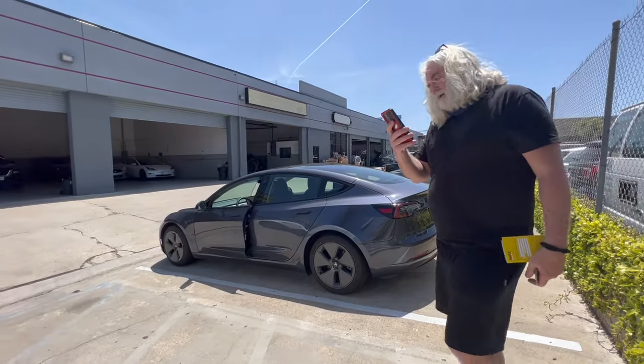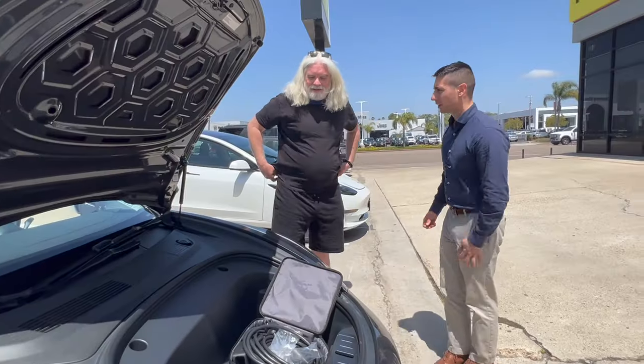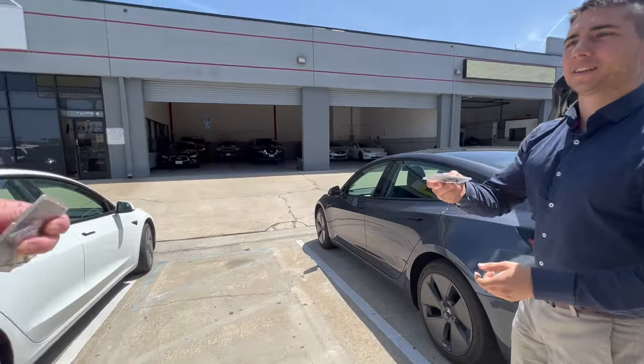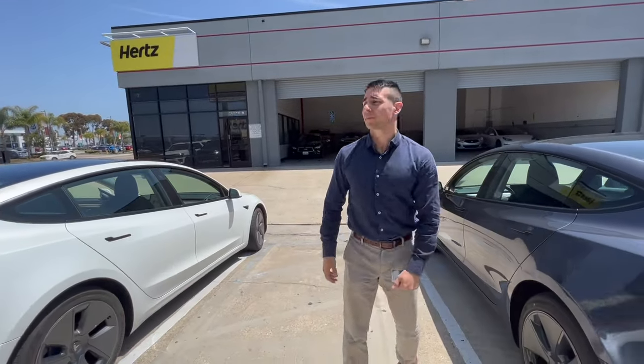We're going to exchange our Tesla because we got it from Hertz this morning and the noise is so loud. The window doesn't have a good seal, so we decided to get another one. Here's our car — we're turning it back into Hertz. Same model — this one goes to you, and you are all set. Thank you, we sure appreciate it.